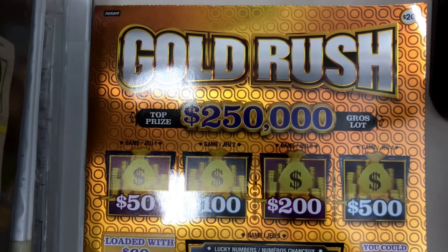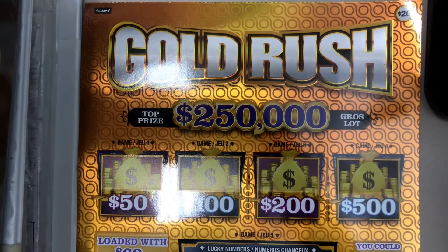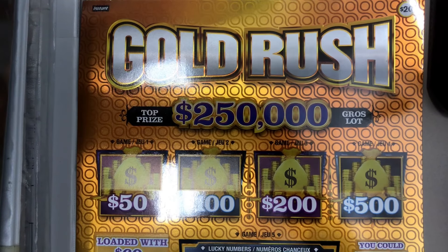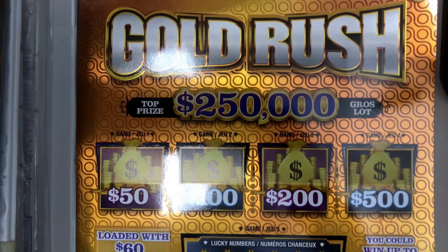Hey guys, it's VanBear. Today I will be scratching Gold Rush. Top prize of $250,000. Let's get started.